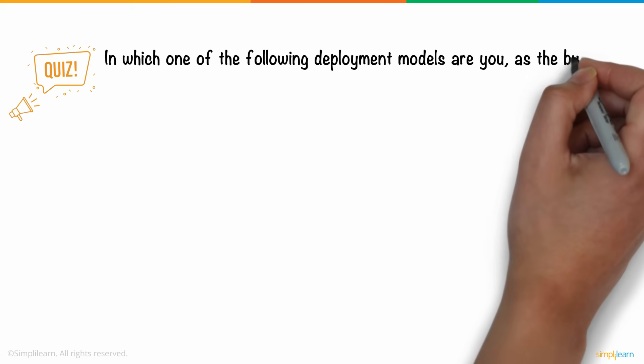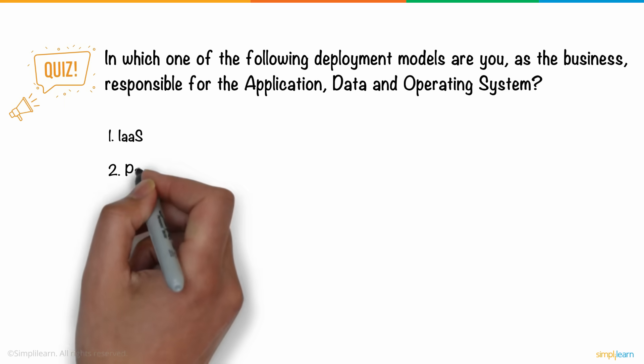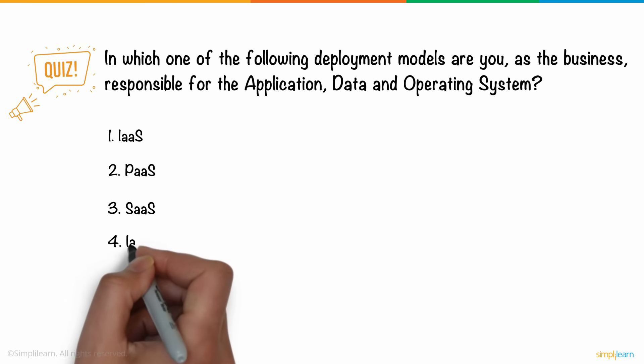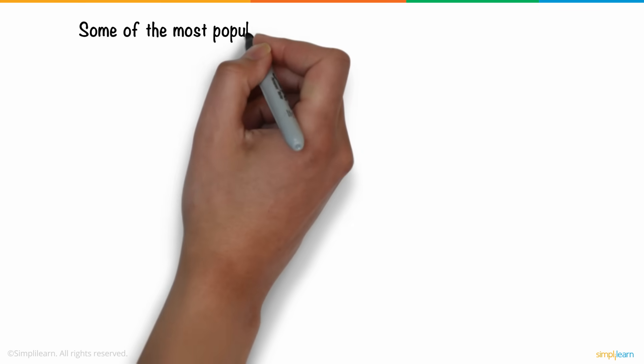Time for a quiz. In which of the following deployment models are you, as the business, responsible for the application, data, and operating system? 1. IaaS, 2. PaaS, 3. SaaS, 4. IaaS and PaaS. Let us know your answer in the comment section below for a chance to win an Amazon Voucher.